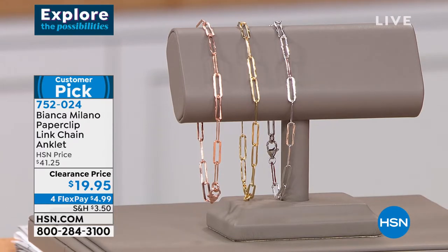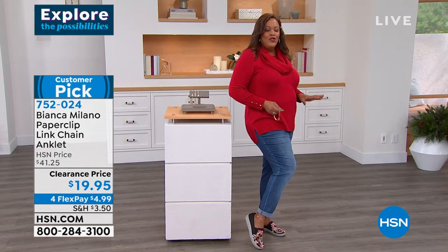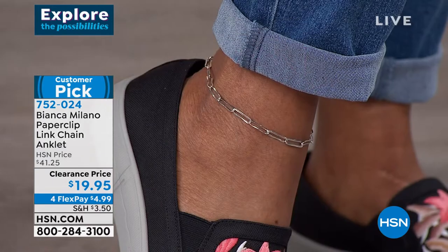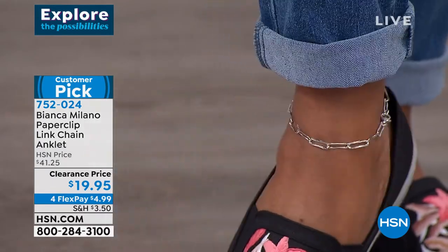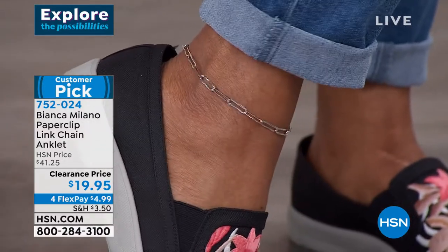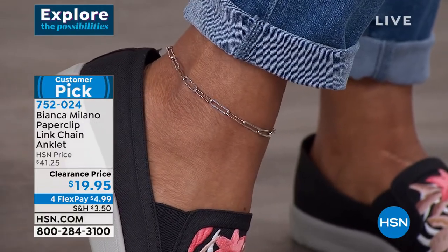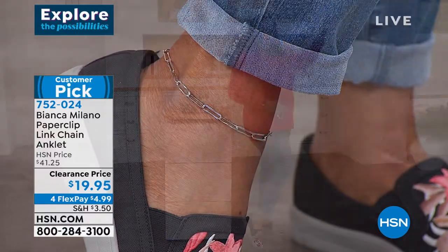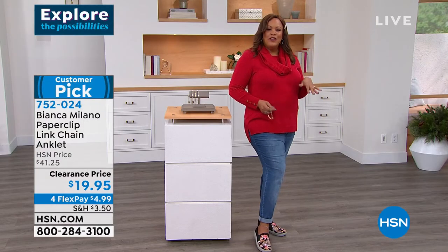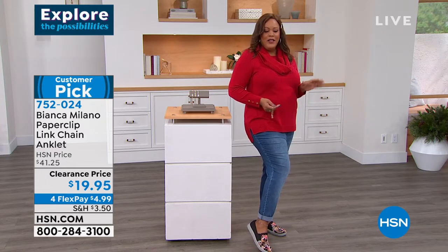It looked amazing on you. When you put on this little anklet with a sneaker, it's just sexy — a little something that says hello, I'm a fashionista, I love fine jewelry. It doesn't scream notice me, but it shows your taste for fine jewelry and adds that extra little flair to your wardrobe.